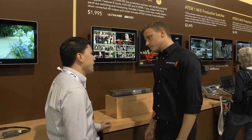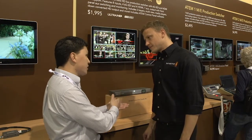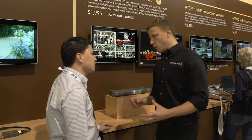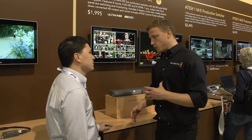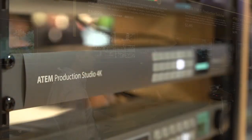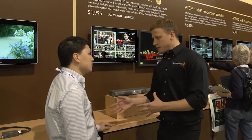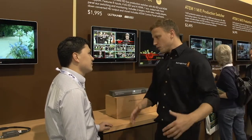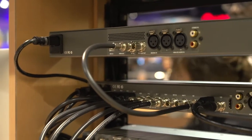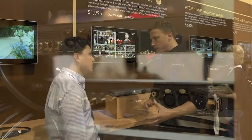The unit also has media pools. Like the entire ATEM line, it supports software control panel or a production switcher panel via Ethernet over a network. The philosophy is flexibility — the units are small enough for OB trucks, small racks, or flyaway kits. You can control via laptop, a large hardware panel in a gallery, or directly from the front of the unit — whatever is fit for purpose.